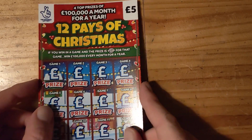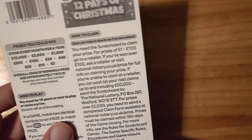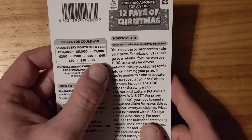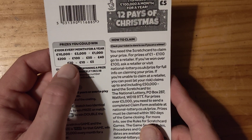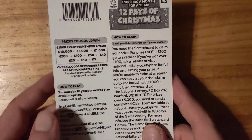Hi guys, one home scratcher today! I've got 10 pound in play, managed to get some brand new scratch cards. We've got 12 Days of Christmas. The prizes are: £5, £10, £20, £40, £50, £100, £200, £1,000, £50,000, £10,000, and £100k a month for a year.